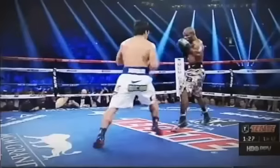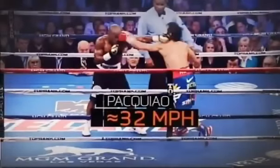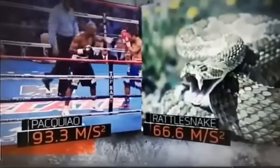By pushing off his back leg, Pacquiao starts a kinetic chain up through his body and to his left fist, which can accelerate from about zero to 32 miles per hour in just 15 hundredths of a second. That's an acceleration 40% faster than a viper strike.